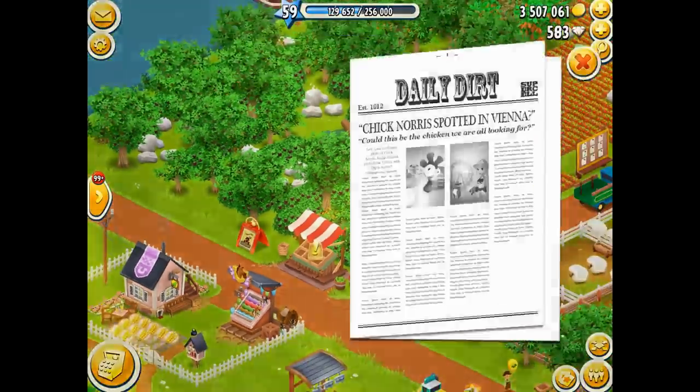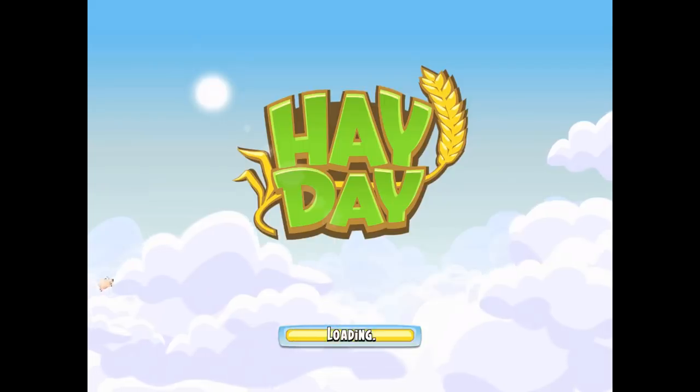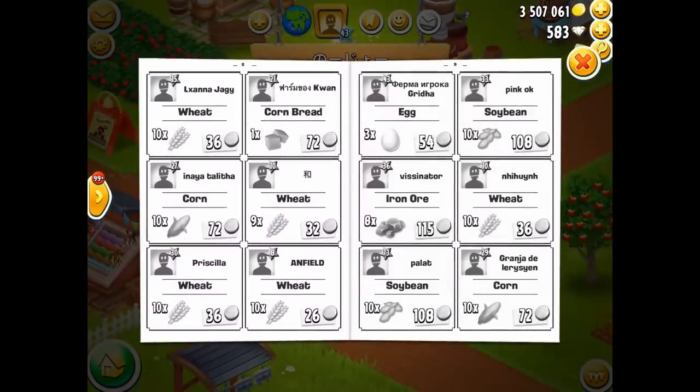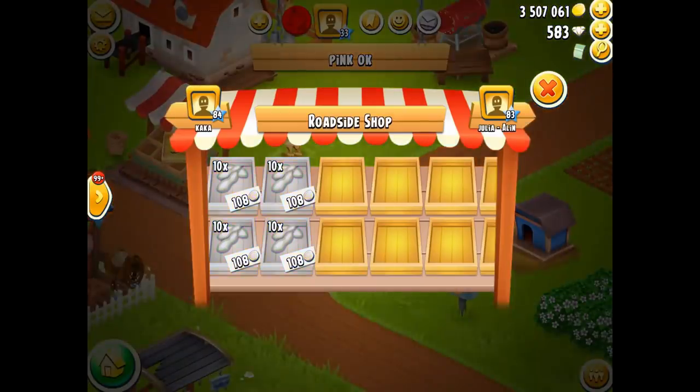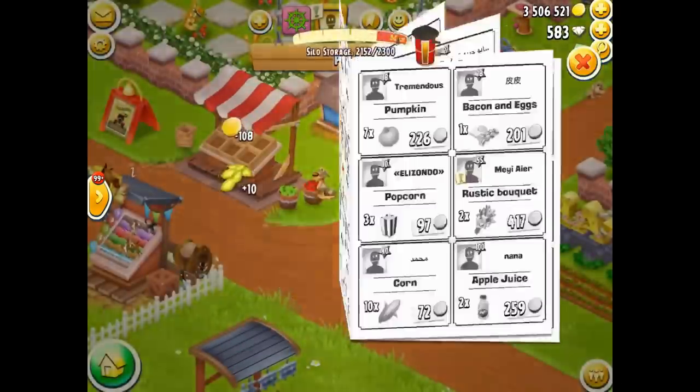Let's get straight into it with some shopping, and hopefully my barn's not full because it'll be painful if I see something good and I'm not able to buy it. Never mind, it's sold. We might as well buy some soybeans while we're at it — let's just grab some soybeans and stock up, and then I'll get straight into it with number 10.